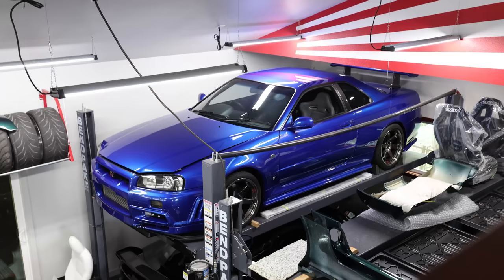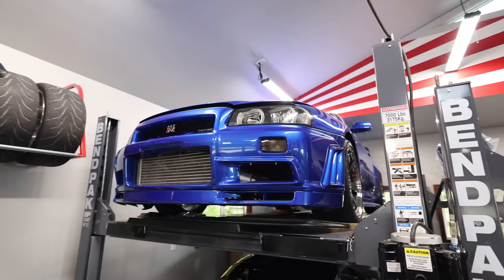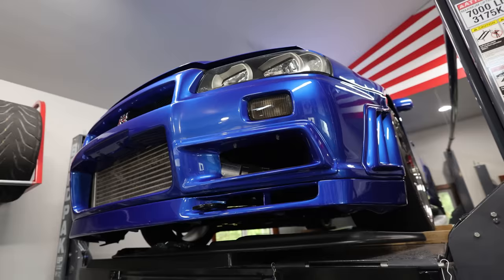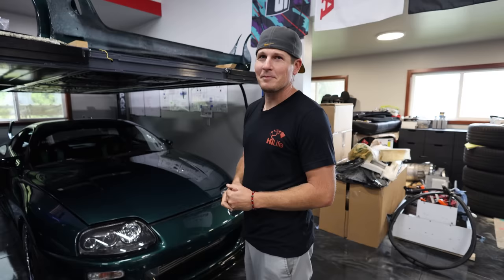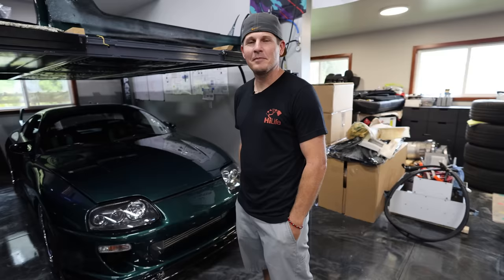Tell me about your R34 — Bayside Blue, best color ever. When I bought it about five years ago it was in pretty rough shape with a wrap on it. I spent two years at a shop in California rebuilding everything and painting it. I had it here for about a year and a half, then dropped a valve, so the motor's been out getting rebuilt at a shop in California for the last year. I just got that back about a week ago, so in the next couple weeks we'll get the motor back in. People don't really think about Big Island when they think about car culture, but I think we're a little underrated — there are actually a couple of shops on the island with dynos, one in Kona and one in Hilo.